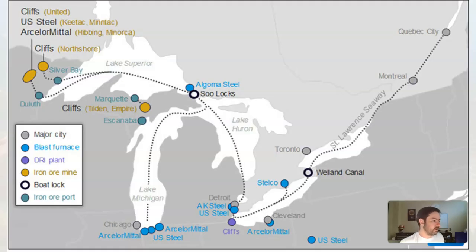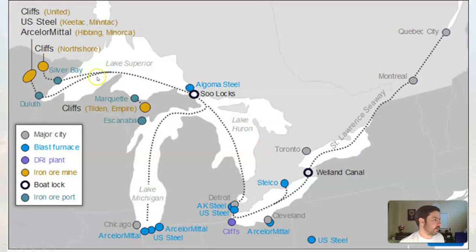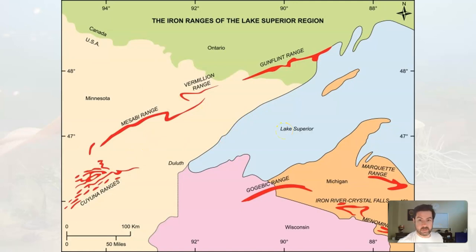Some of the major iron mines in the US are in Minnesota, which still has heavy banded iron formation deposits, and in the Upper Peninsula of Michigan. The iron ore is taken by railways a short distance to a port on the lake, where boats can ship it to different areas with smelting blast furnaces to make steel. That's the basis for the growth of Detroit, Cleveland, and Chicago.